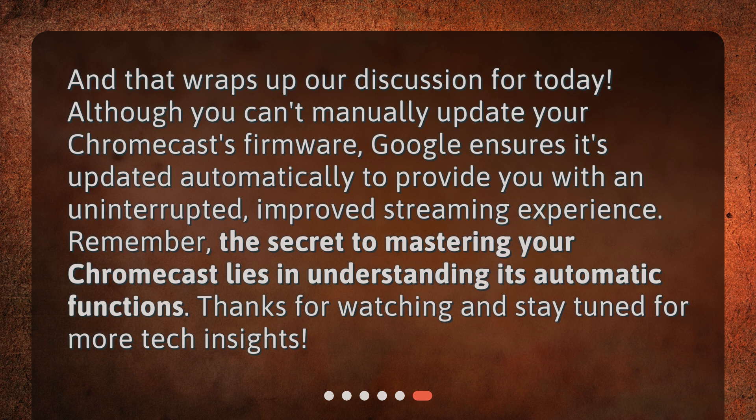And that wraps up our discussion for today. Although you can't manually update your Chromecast's firmware, Google ensures it's updated automatically to provide you with an uninterrupted, improved streaming experience. Remember, the secret to mastering your Chromecast lies in understanding its automatic functions. Thanks for watching and stay tuned for more tech insights.